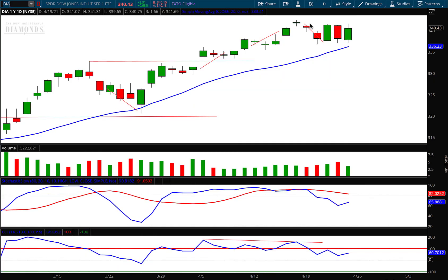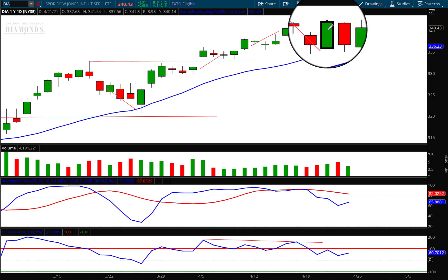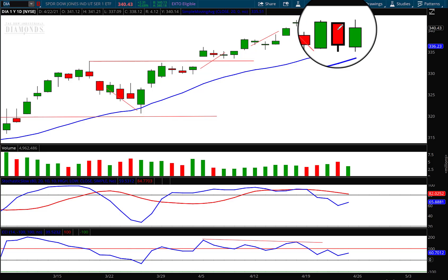Last Friday, right here at the very top on that doji, I drew this diagonal line down, stating that the end of the line — right there at 337.22 — would be my price target. And you can see that Monday and Tuesday we sold off and hit the target on Tuesday.